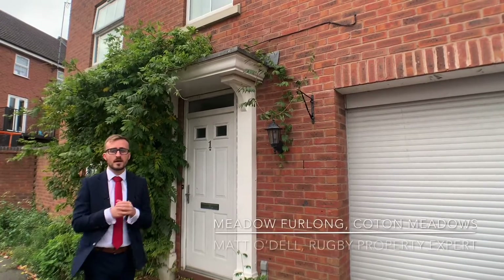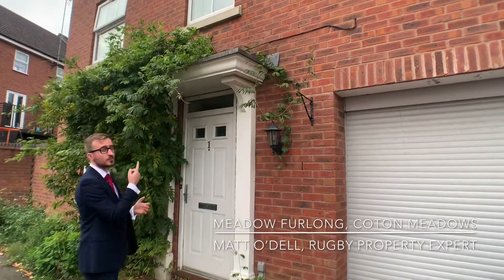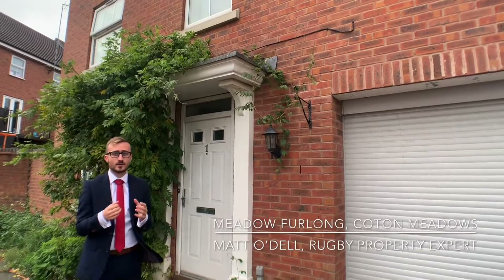Hi guys, today you join me here in Cone Meadows on Meadow Furlong. We are looking at this three-story detached townhouse — come and take a look with me.